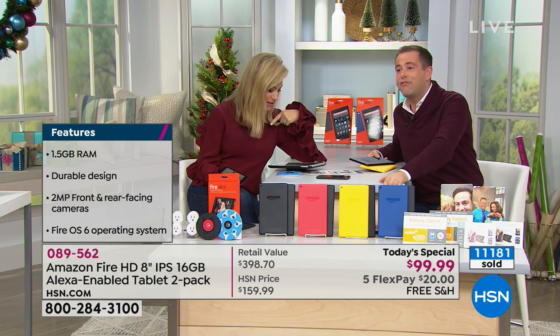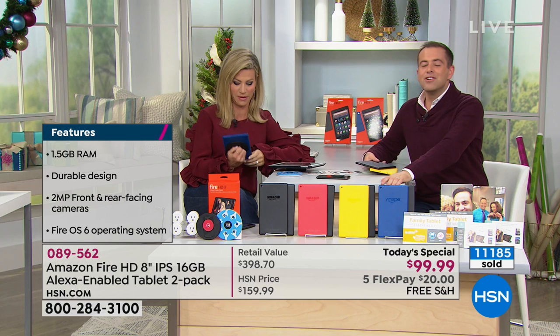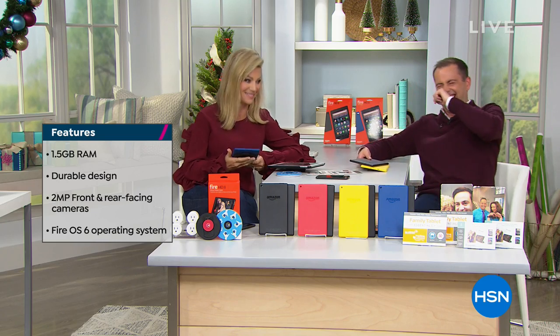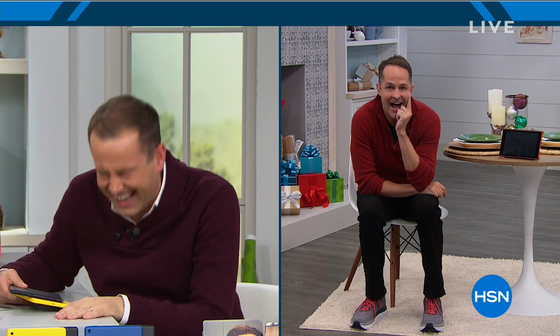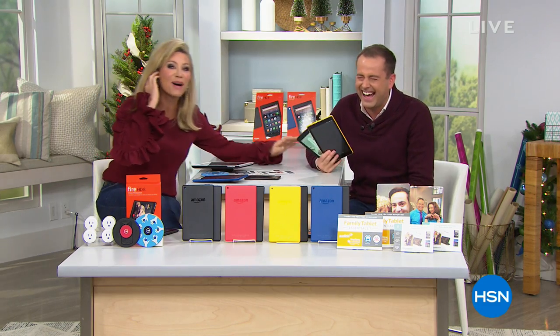It comes with a USB cord. Aaron confirms: yes, a charging cable is included. You can charge your tablet. The tablet has about a 10-hour battery life and only weighs 12 ounces.